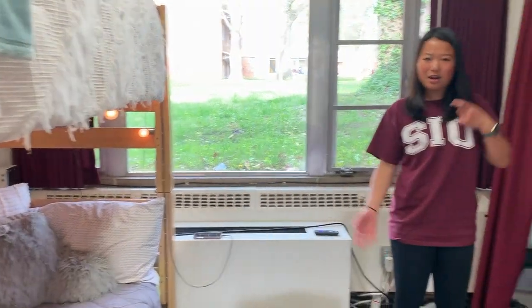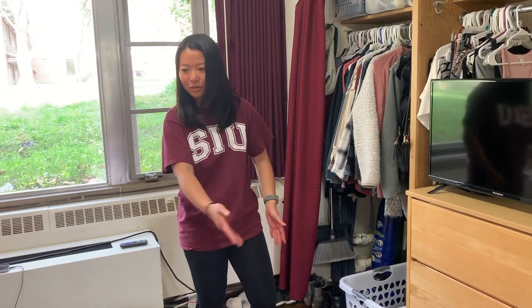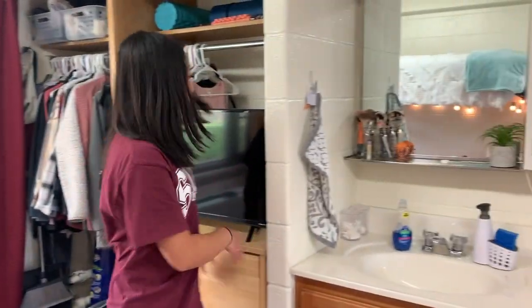Usually when we have a living night it's always in this room for whatever reason, so some people sit on the floor, some people sit on the couch, some people grab a chair from the desk.